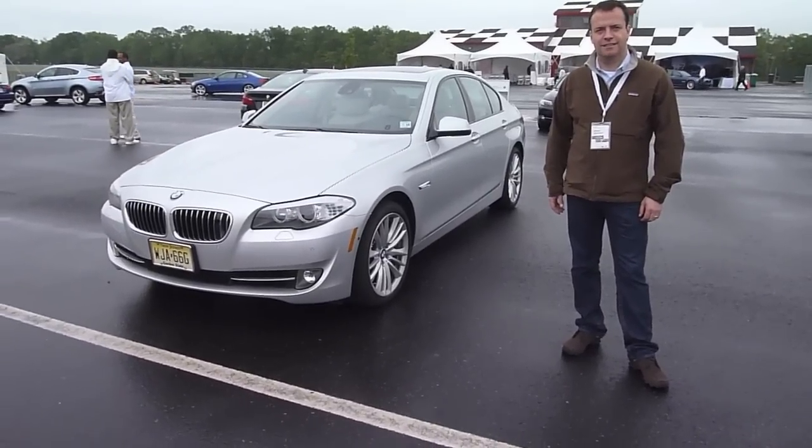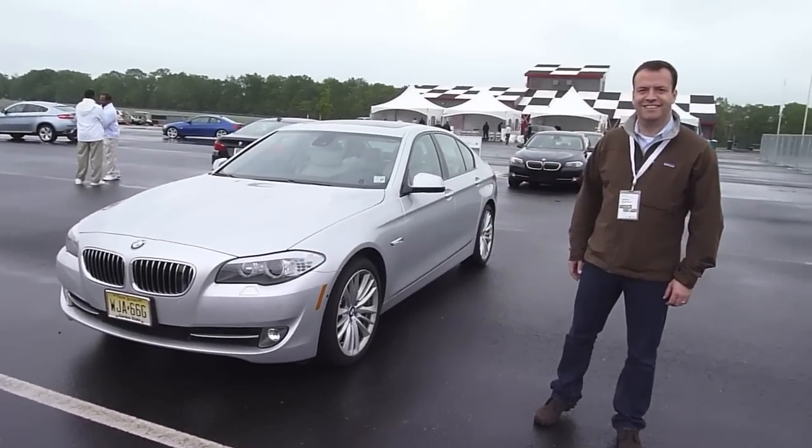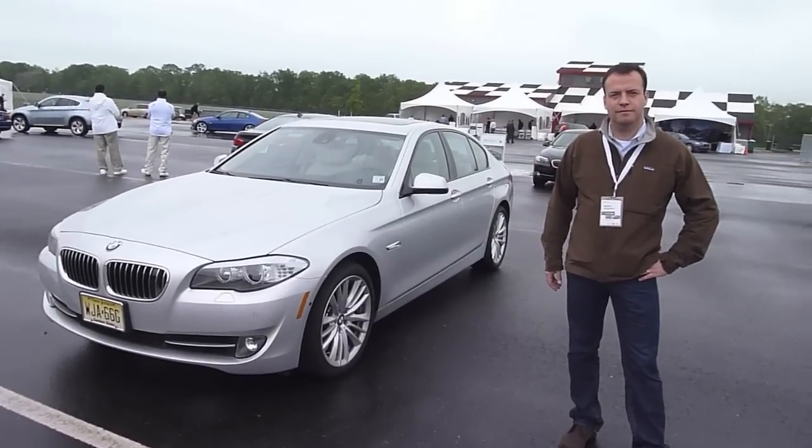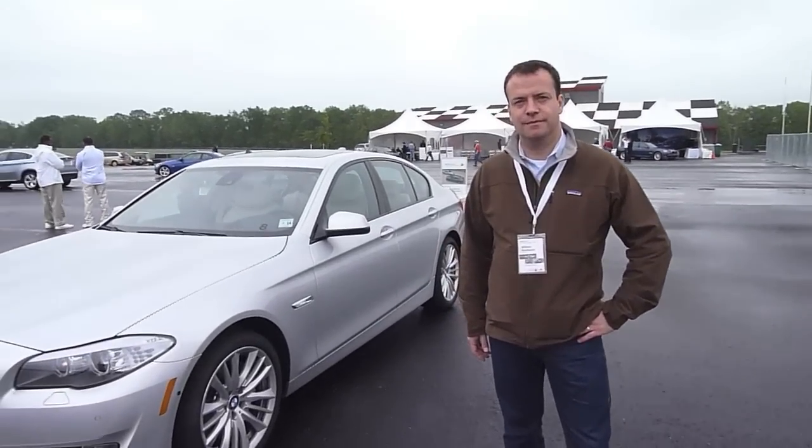Number one, it's gorgeous — that's the number one reason you want one. And it's a BMW, the ultimate driving machine. It drives great. But tell our audience what's changed on the car and the vision of what the 5 Series is all about.